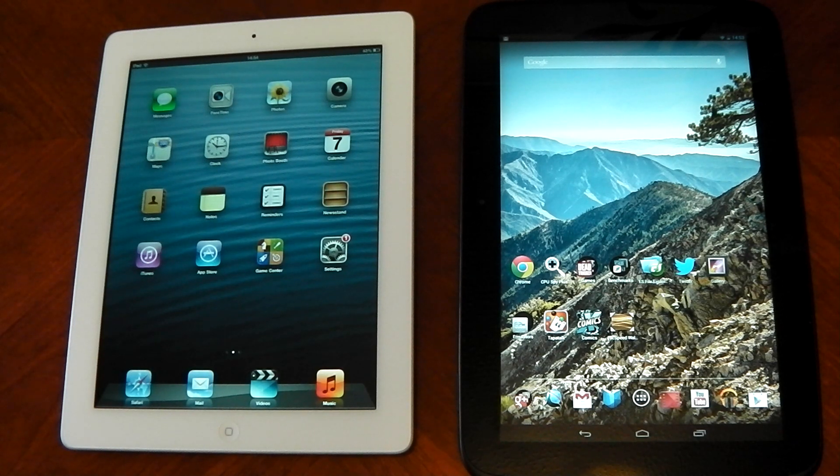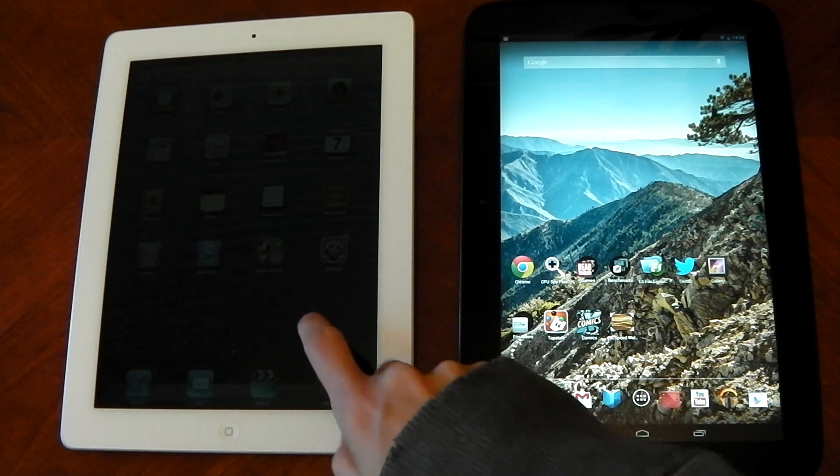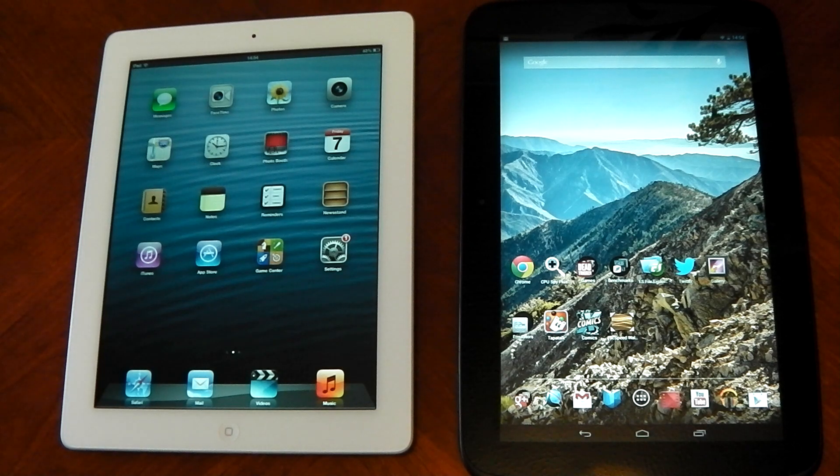In terms of the screen, this is going to come down to preference. The iPad has a warmer palette tone than the Nexus 10, so colors look a little bit more vivid on the iPad. But sometimes you can get a creamy yellowy tint to the page, and whites are displayed a lot better on the Nexus 10 than on the iPad.